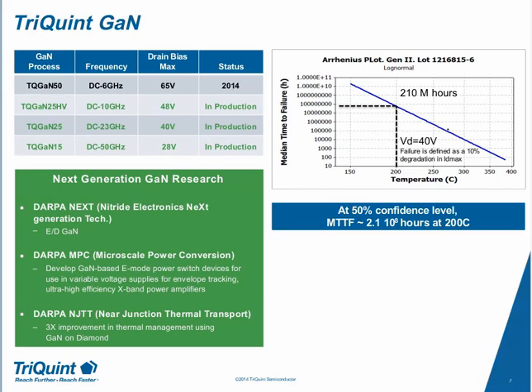GAN on SiC is certainly a premium relative to GaAs and LDMOS, and the system-level benefits need to account for its usage. Diamond is considerably more expensive — we don't see it enabling commercial products in the next year or two. This is forward-looking research primarily addressing thermal management. GAN on SiC already offers enhanced thermal capability over GAN on silicon, and we're looking at what other substrates can further exploit GAN's power densities. GAN on Diamond is at the research stage and won't be commercialized in the near term.